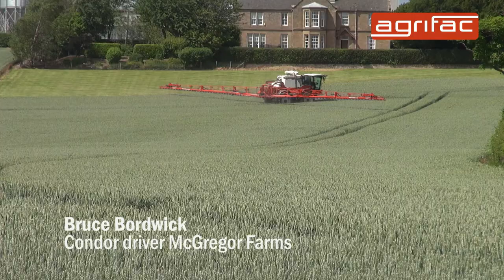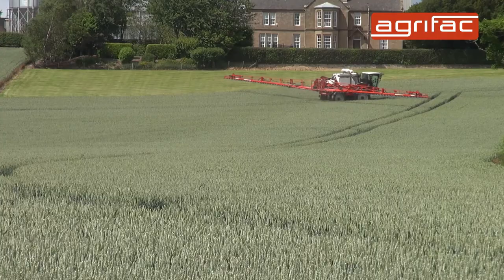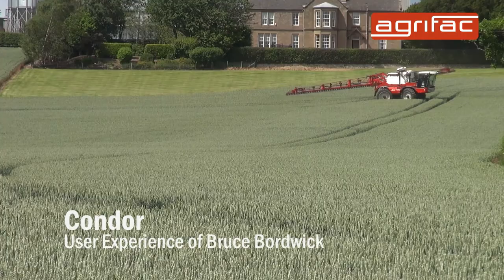My name's Bruce Borthwick, and I'm working here with J and I McGregor Farms at Coolstream Mains, just in the Scottish borders. We got the sprayer back in March, and since then we've done 7,500 hectares in about 650 hours.